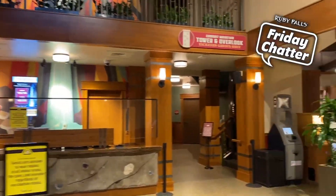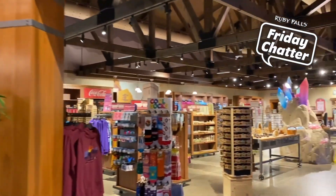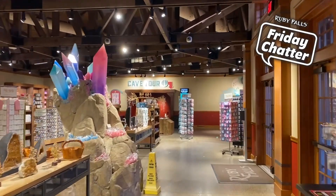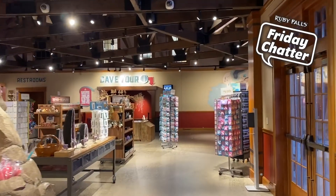Since you'll already have your advanced tickets purchased at rubyfalls.com, there's actually no need to stop at the ticket desk to check in, although there will always be a friendly face there to help you should you need it.